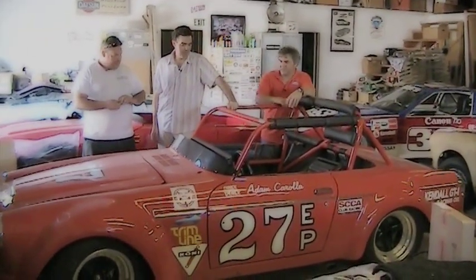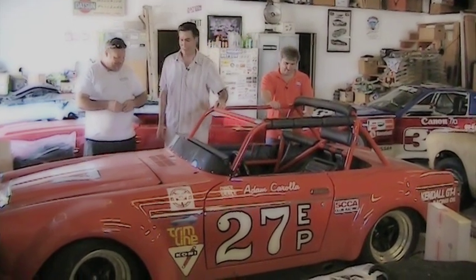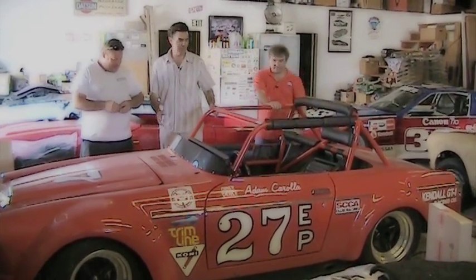Now one of my favorite cars with one of my favorite guys, Les Cannadier, over at Classic Datsun Motorsport. Let's talk about this lightweight special.